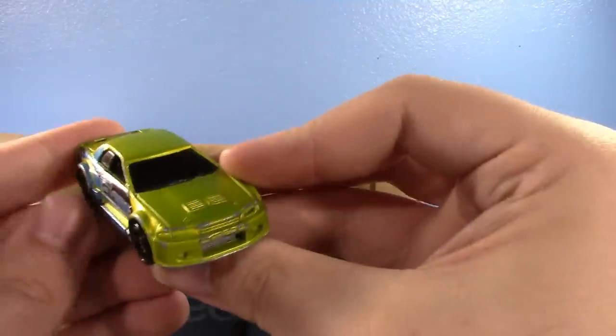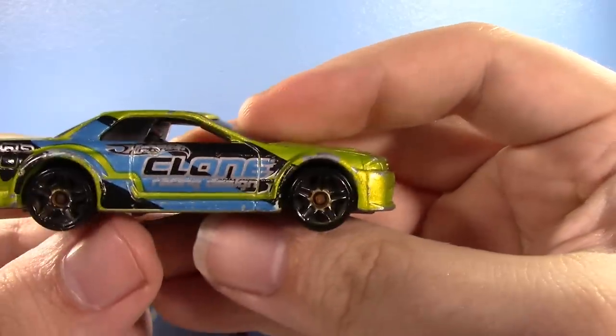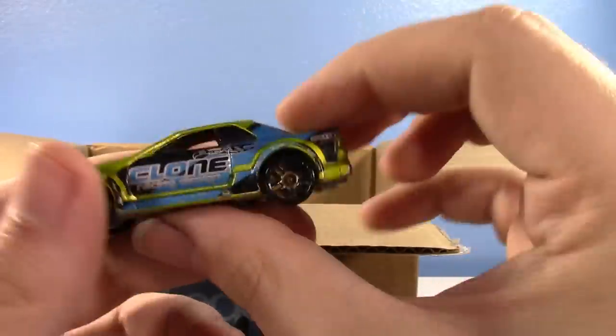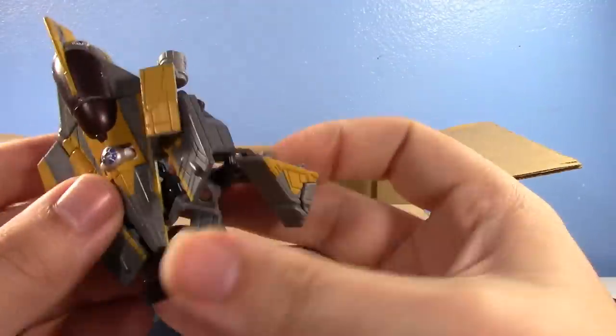Going in — oh, is this another Transformer? No, it just says Clone. I get it — it's a clone, guys. It's another clone.